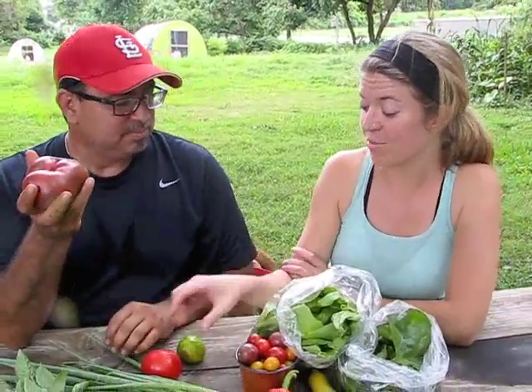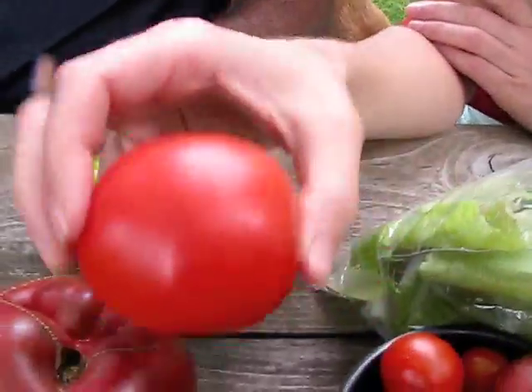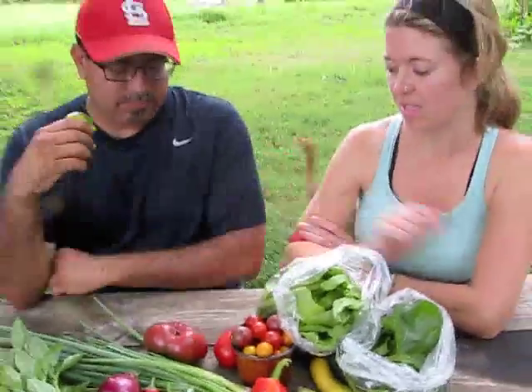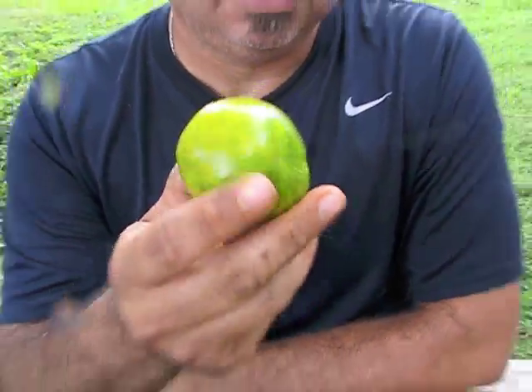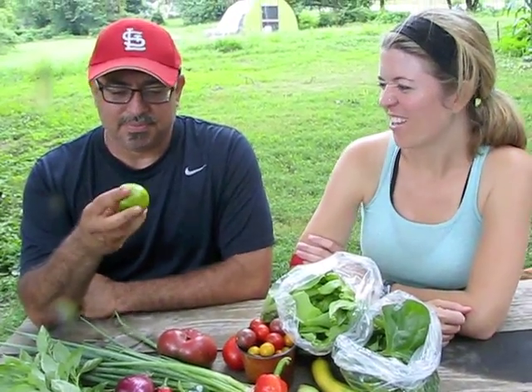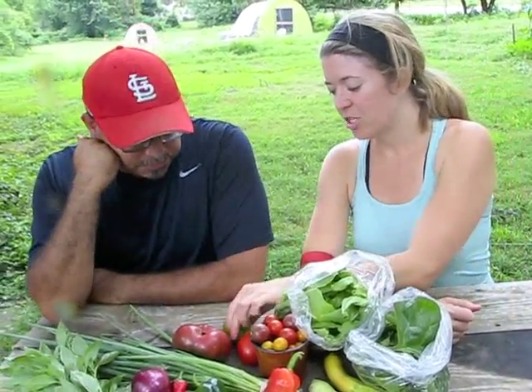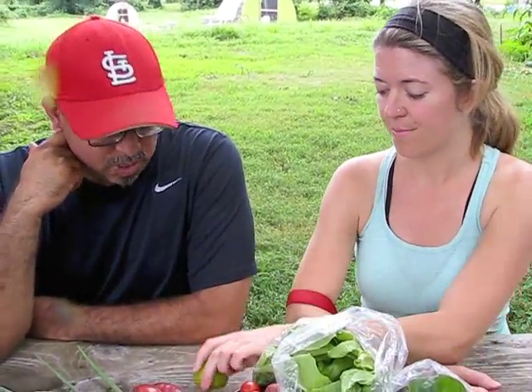Well, this is an heirloom too. It's deceiving that it's an heirloom because it just looks so round and red — you don't think of these. This is a Moskvich variety. And Cherokee Purple is this variety. And this is interesting — I have never seen anything like this. It's called Green Zebra. The yellowish part is kind of an orangey yellow with green stripes. That's how it's supposed to look; it's perfectly ripe just like this.